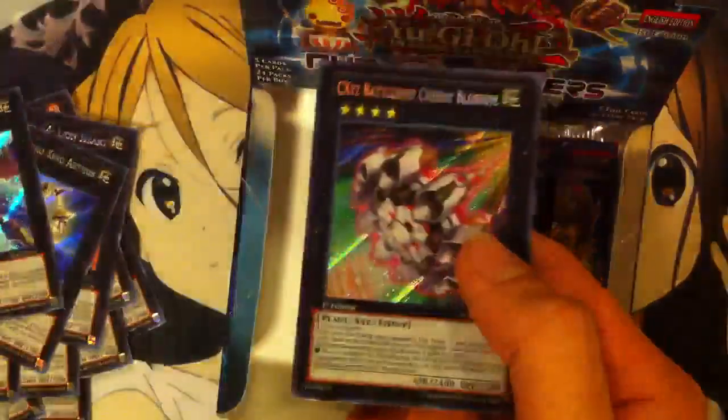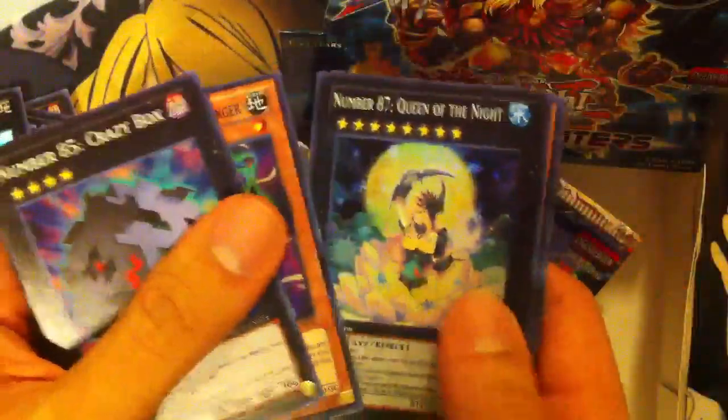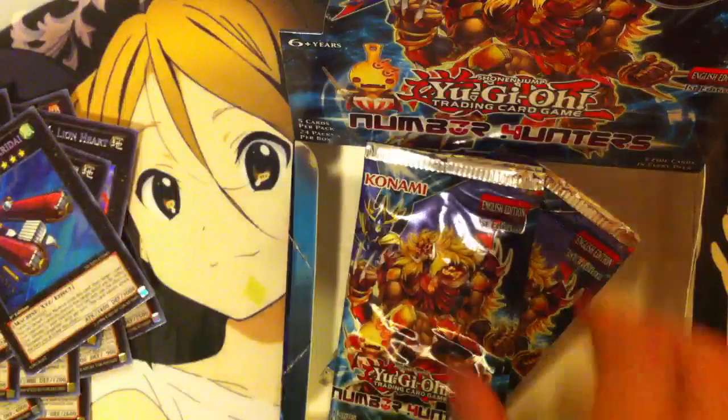A CXYZ Battleship Cherry Blossom — that looks pretty cool. Five packs left, keep on going. Another Crazy Box, very nice. A Number 87. And there we go — Sky Palace Ganga Radai, that's the one I wanted. Very cool. Guys, I am loving this box. It's been pretty awesome.